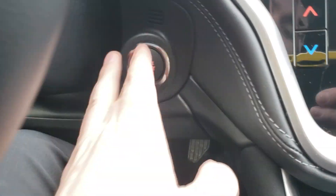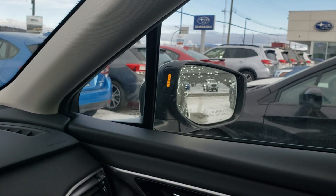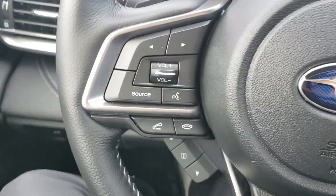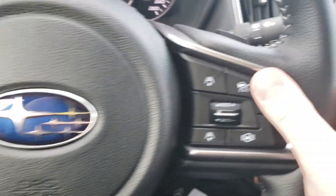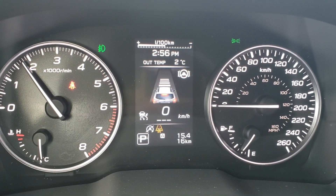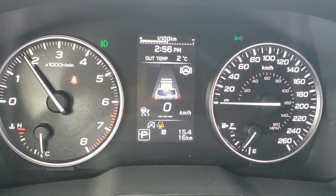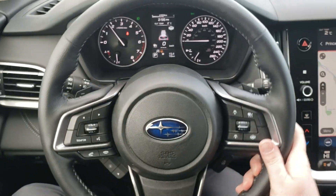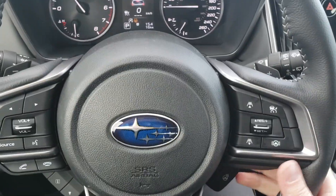Push-button start, of course. The orange lights in the sides of the mirrors are your blind spot detection — it lets you know if someone is in your blind spot on the corresponding side or is about to be. The left-hand side of the steering wheel has Bluetooth and audio controls. The right-hand side has adaptive cruise, so you can select the following distance behind the vehicle ahead. And there's lane centering assist, which gives you gentle steering input either way — very handy.